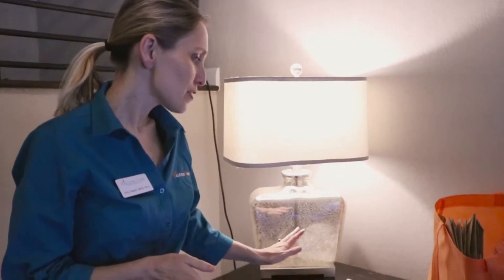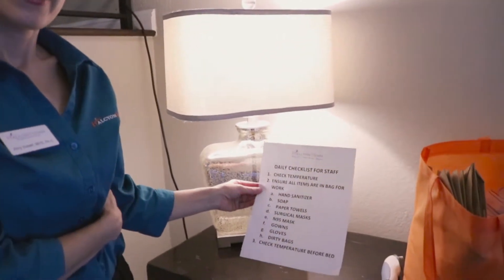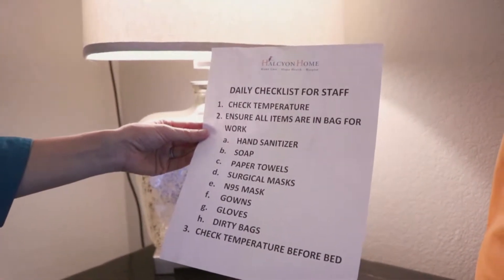The most important thing to prevent infection is to be prepared, and to be prepared it takes organization. This is an area where everybody struggles with, so we put together a list to help you be organized and ready so that when you go into a home, you're protecting both yourself and that client from infection. We have a checklist that you'll get in your bags of PPE. If you haven't gotten this, we'll be sending it to you in a text as well.